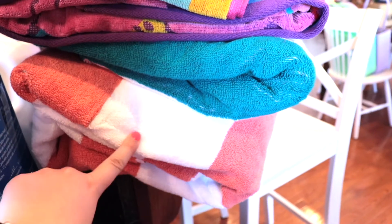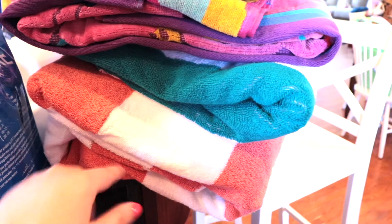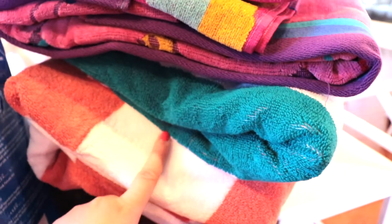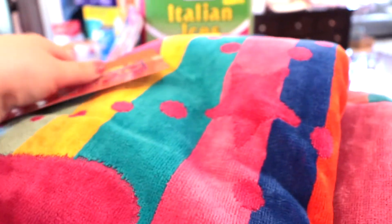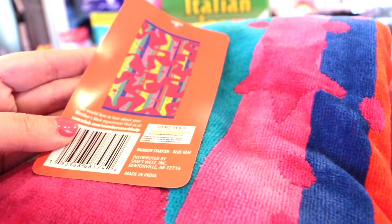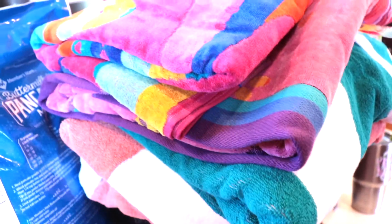I got these beach towels. The two on the bottom are my husband's and mine - they are the oversized ones. I tried to get two of the same color but they only had one, so each one of these were $10. Then these are the kids' ones - this one is starfish and my daughter picked out this other one, it is mermaid, so she loved it. These are actually like the size of a normal towel, a little bit bigger, but they're kids size. These were like $6 to $7 a piece.